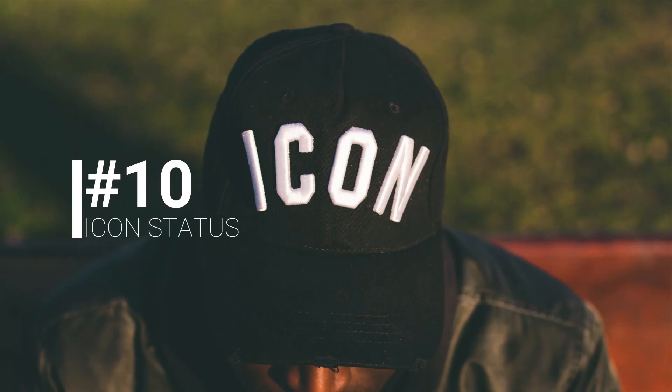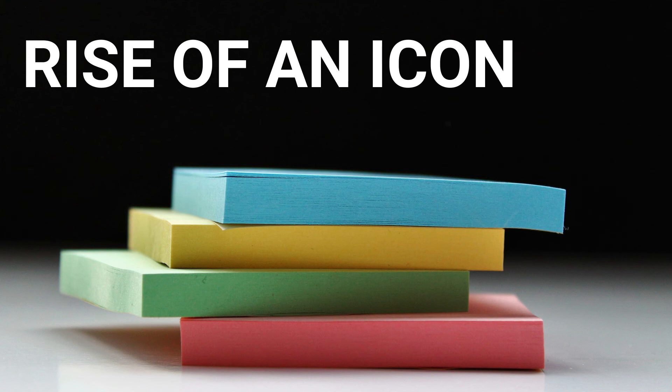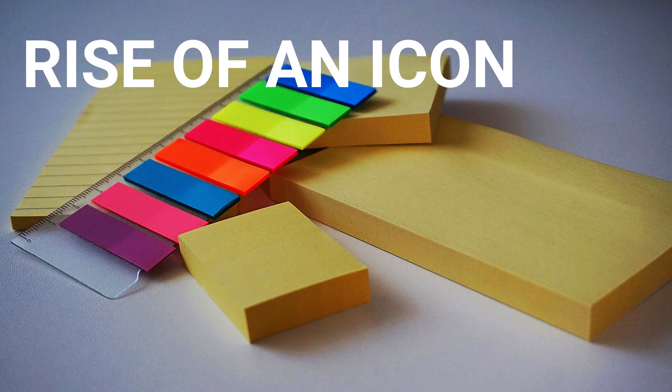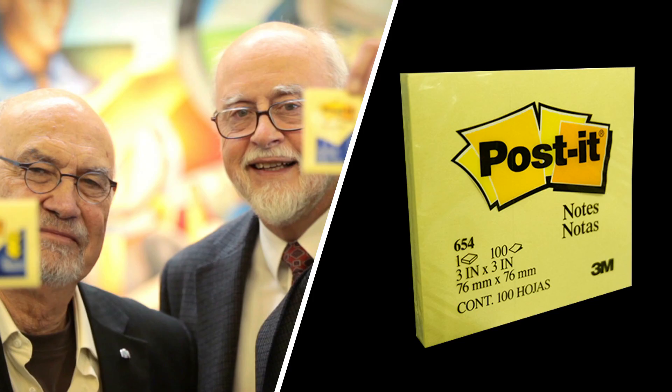Number 10: The icon status. Ultimately, post-it notes ended up achieving the iconic designer status they have today by means of self-promotion. The fact that their users kept sending notes and documents back and forth with these little pieces of canary yellow sticker paper stuck onto them raised their recipients' curiosity and propelled the post-it into one of the most ubiquitous items in today's office spaces. From the team effort to its iconic status, going through the highs and lows throughout their creation, these were 10 facts about the post-it that you were probably not aware of.